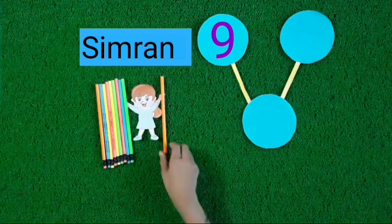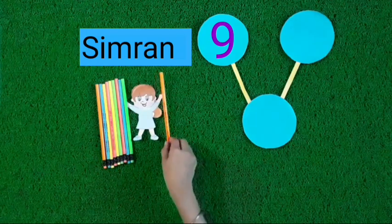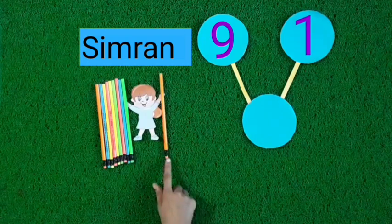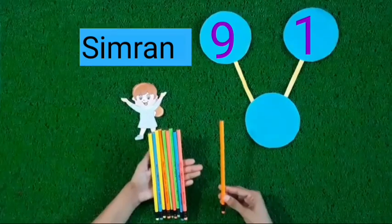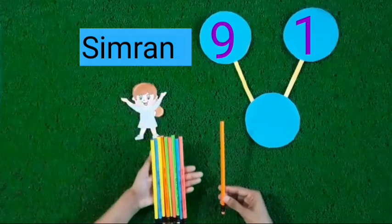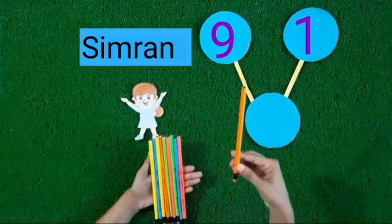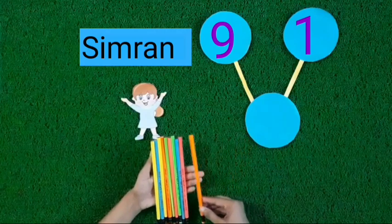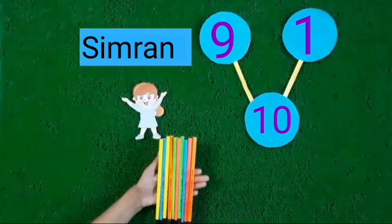Let's count the pencils of the other hand. 1. Simran holds one pencil in her other hand. See kids, Simran holds 9 pencils in one hand and holds one pencil in the other hand. 9 pencils and one more pencil. Now these are 10 pencils.